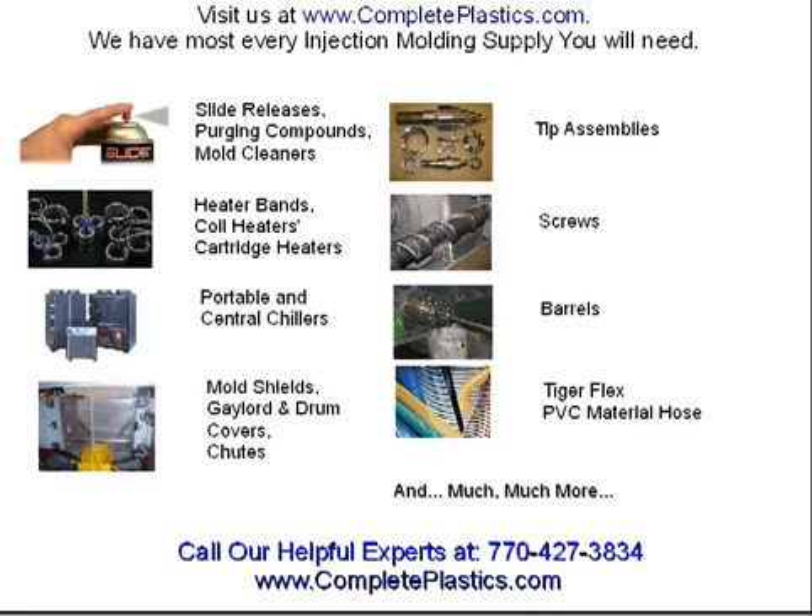Be sure to visit us at www.completeplastics.com. We have most every injection molding supply you will ever need. We are the nation's largest stocking supplier of slide products, mold release agents, rust preventatives, mold cleaners, and purging compounds.